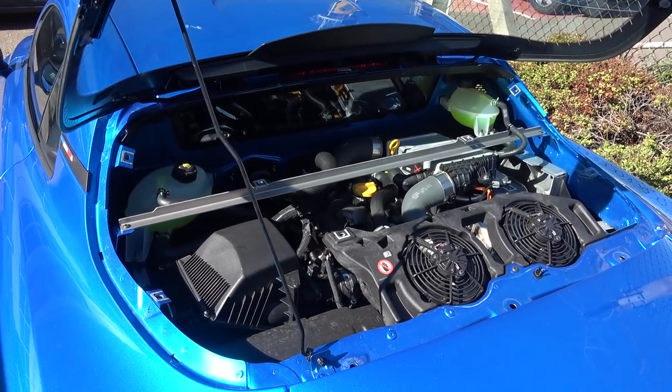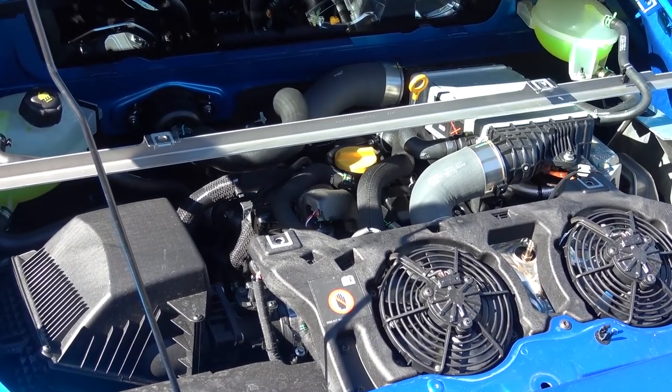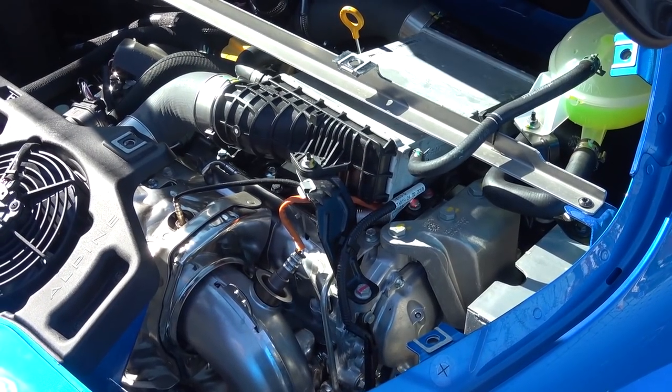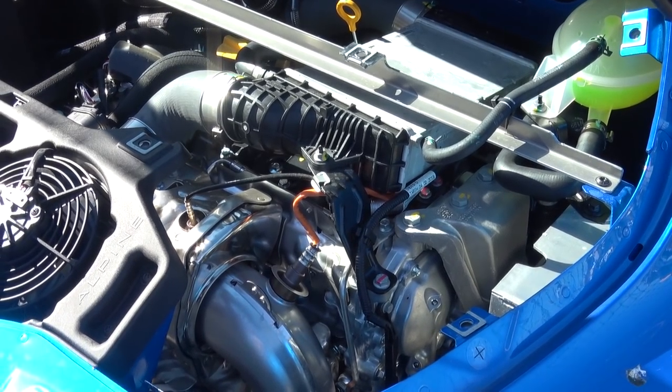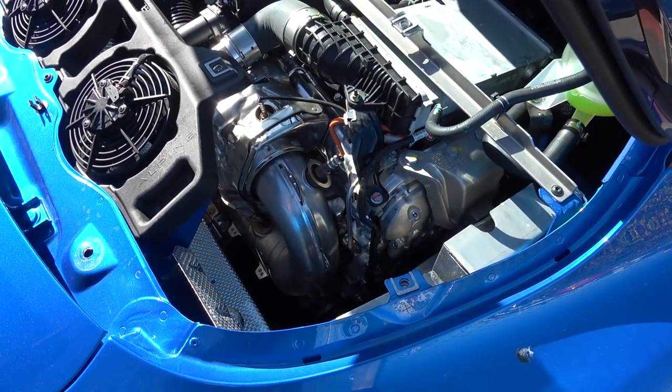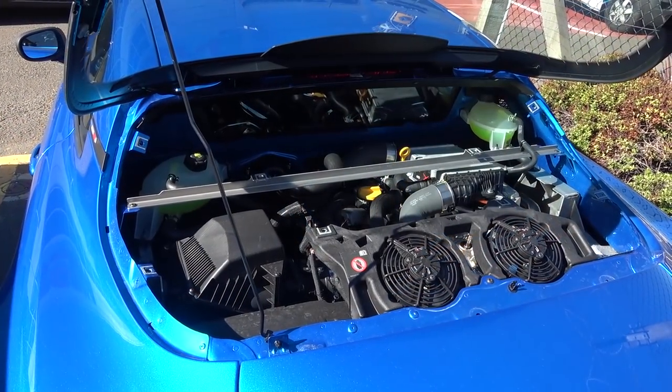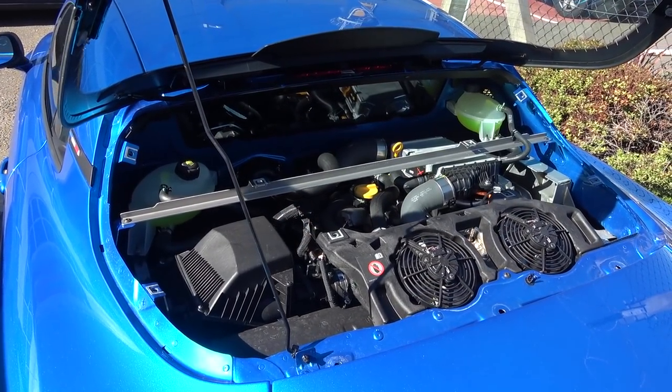The new A110 is powered by a rear mid-mounted 1.8-litre 4-cylinder single turbocharged engine. This powertrain produces 248 brake horsepower and 320 Nm of torque, which results in a 0-62 mph or 100 km/h time of 4.5 seconds and a limited top speed of 155 mph.